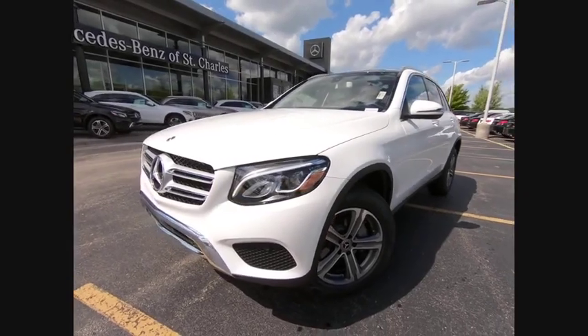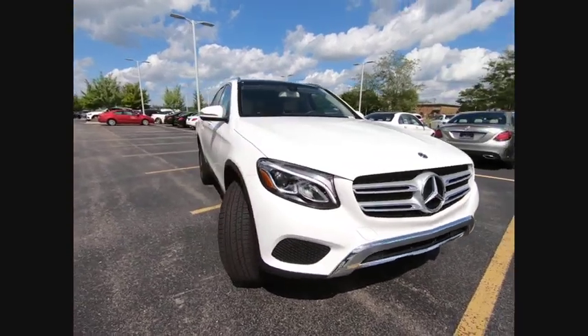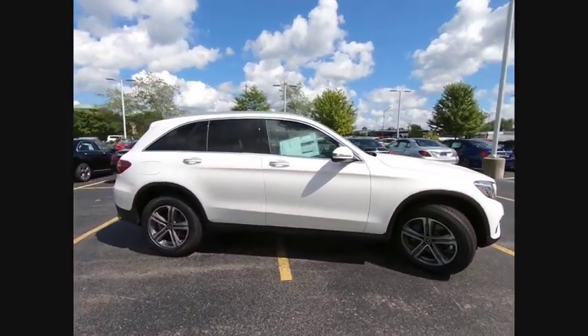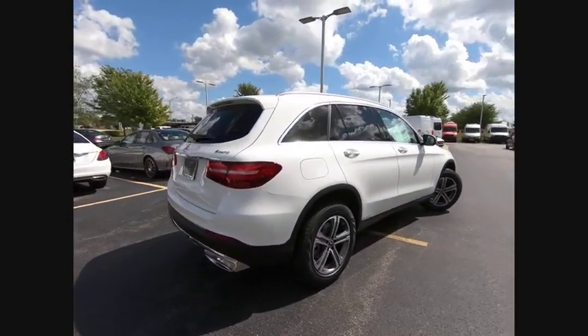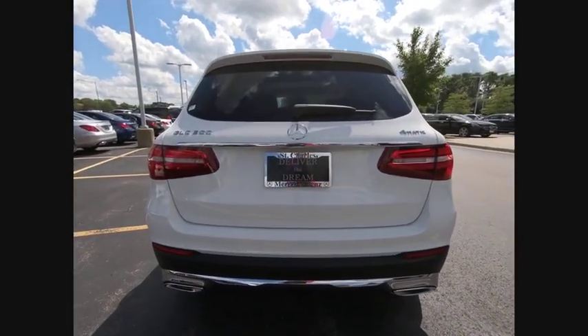We are pleased to show you the 2019 GLC. The Mercedes-Benz GLC sets the bar for the luxury SUV — a midsize SUV that's all lean muscle and has a roomy new cabin full of style and substance. Here are some of this vehicle's great options.